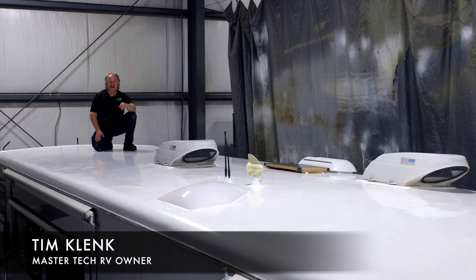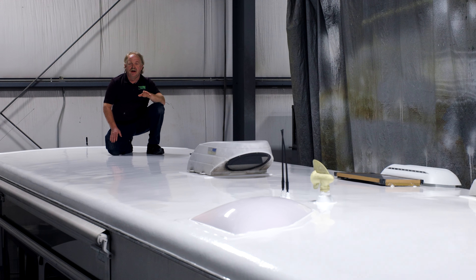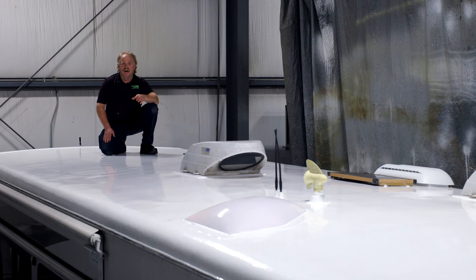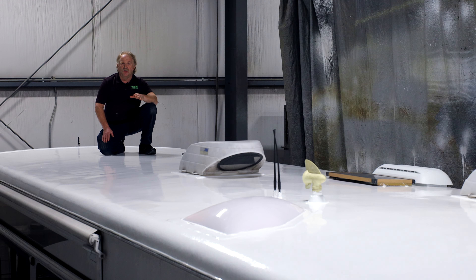Hi, I'm Tim Klink with MasterTech, America's number one bumper-to-bumper service collision and renovation center in Elkhart, Indiana, and we are the home of the Invincible Roof, the industry's premier roofing solution for any recreational vehicle.